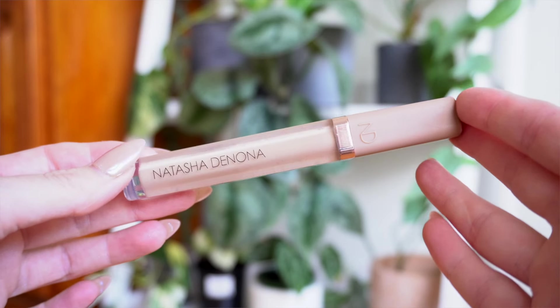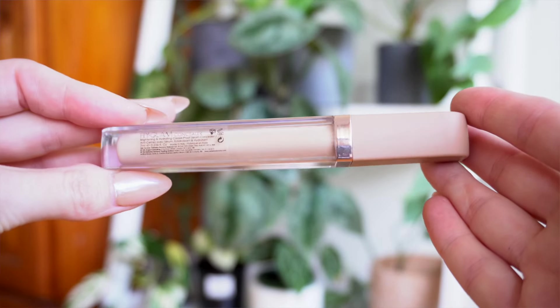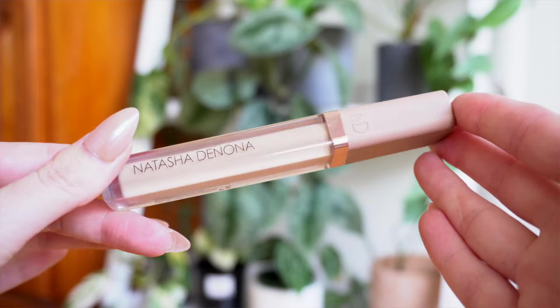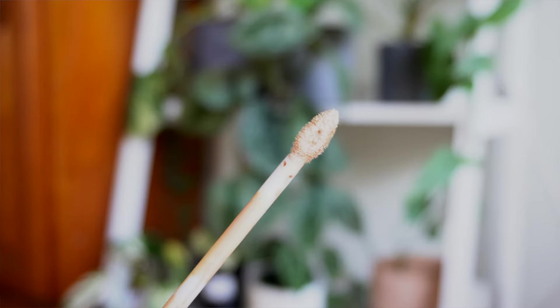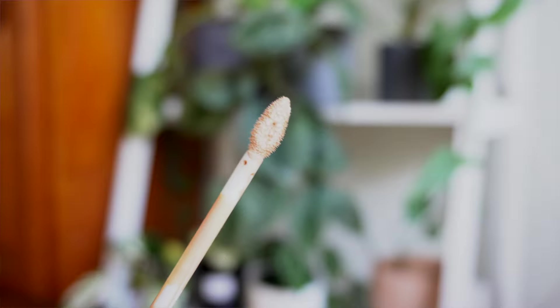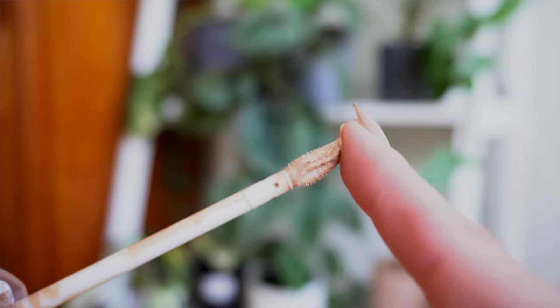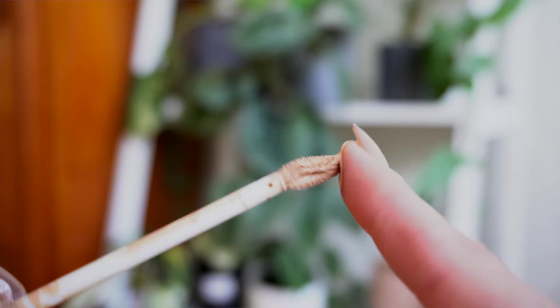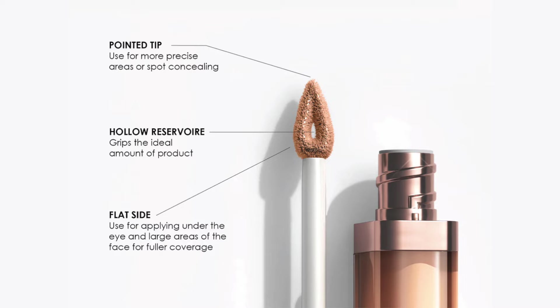The packaging on this one is subtle but sleek. I feel like it matches the Natasha Denona vibe quite well and the price tag. The doe foot on this one is pretty cool — it has really good flexibility and a nice point, so if you want to apply the tiniest amount you can totally do that. It also has a little hole in the center of it, kind of like an elongated donut.